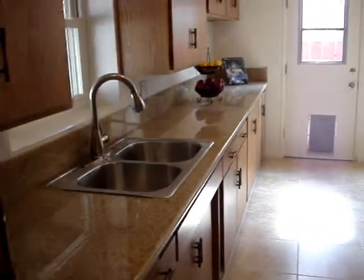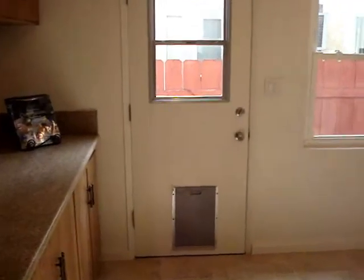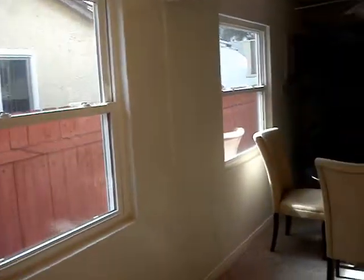Here you see we've got new granite countertops, dual stainless sink, new Maytag oven with broiler. Doggy door if you have a pet. Dual pane windows there.